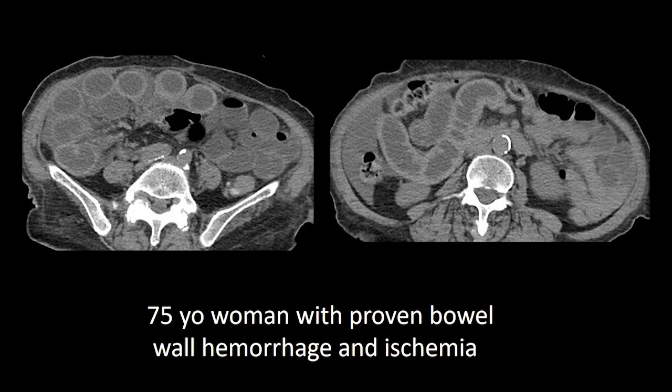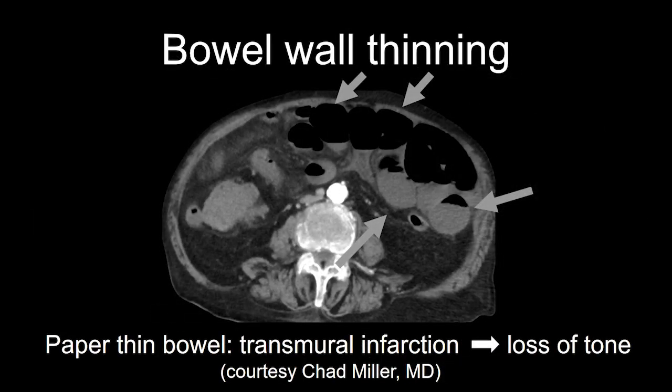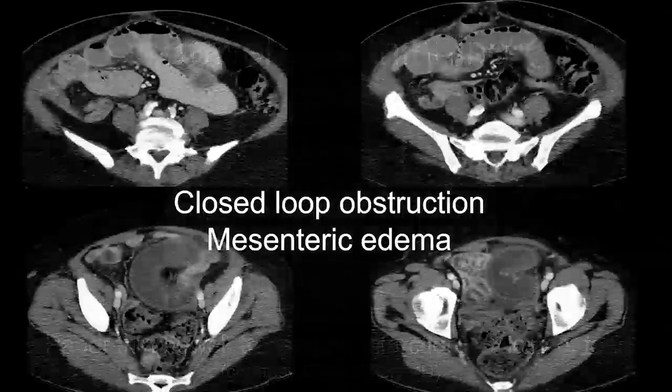Other findings suggesting ischemia include mesenteric edema and free intraperitoneal fluid. Here's an example of a patient with proven transmural infarction who had paper-thin bowel — paradoxically super thin, due to loss of tone of the bowel wall. This finding is not seen very often and is tough to make with confidence, but it has been described and associated with bowel ischemia.